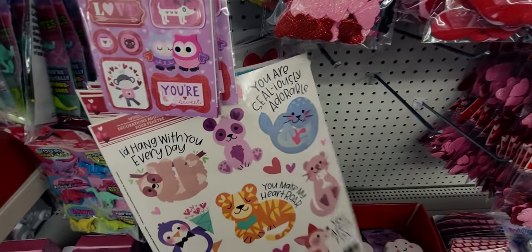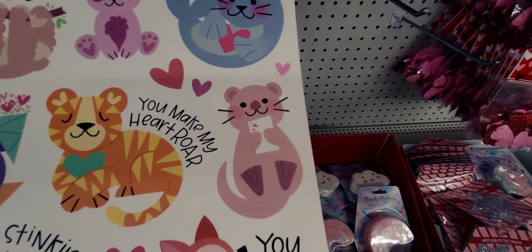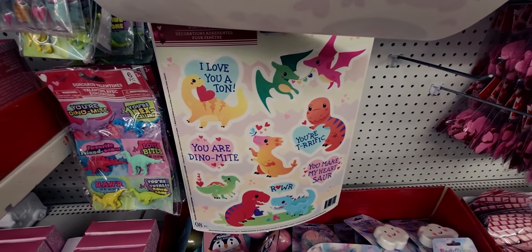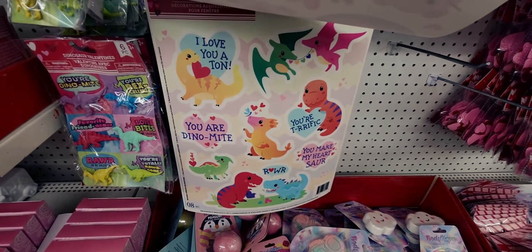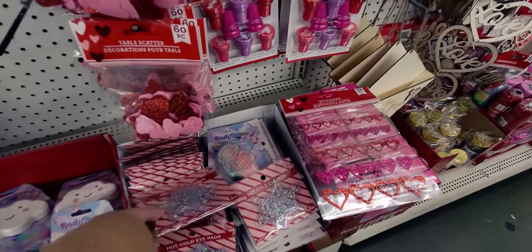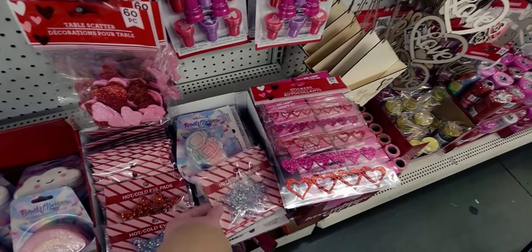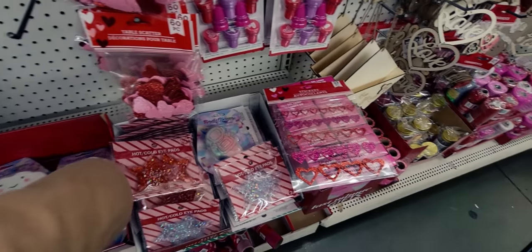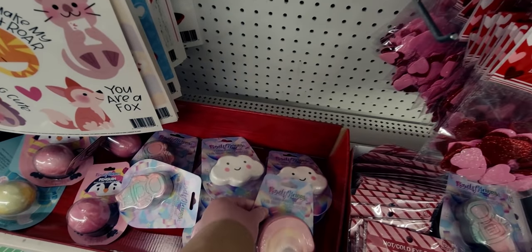There are window clings too. Look at the kitty with the love letter — 'oh you make my heart roar!' And they have dinosaur ones: 'I love you a ton,' 'you're terrific,' 'you make my heart soar — soar like a dinosaur!' Those are so cute. They also have hot/cold pads — star shaped in different colors including red.